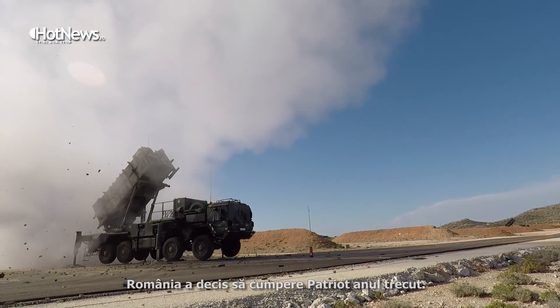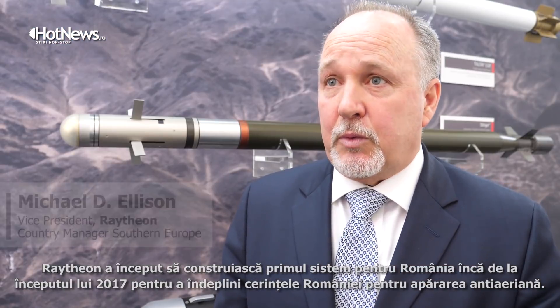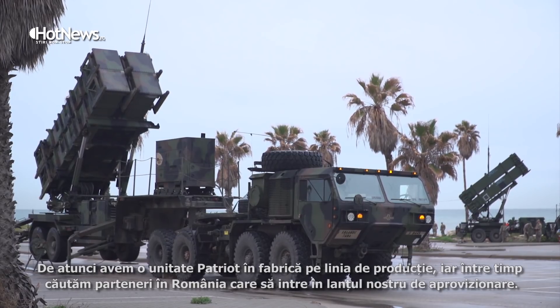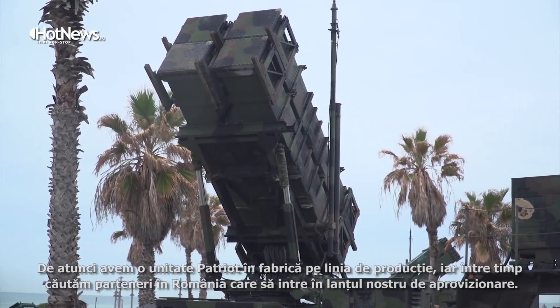Romania decided to buy Patriot last year. Raytheon started building Patriot for Romania in early 2017 to meet Romania's air defense requirements. Since then, the Patriot Air Defense Unit has been in our production facility being produced. In the meantime, we have sought out Romanian partners to enter our supply chain for Patriot globally.